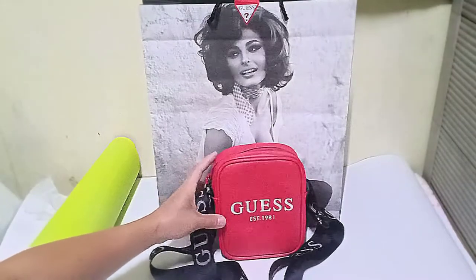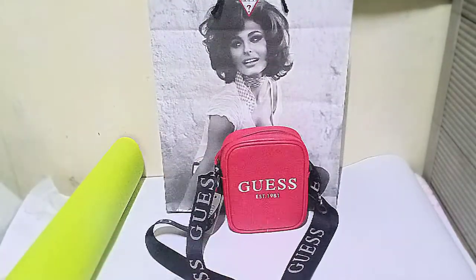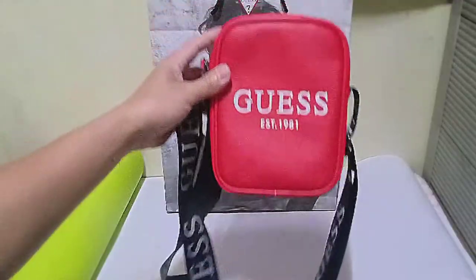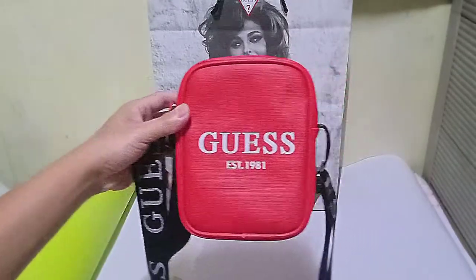The strap of the bag is in black color and printed with the Guest logo in silver, and it's adjustable. Let's have a close look one more time and do a 360-degree turn.